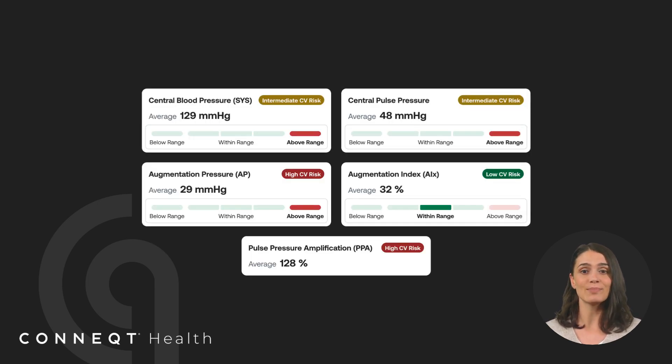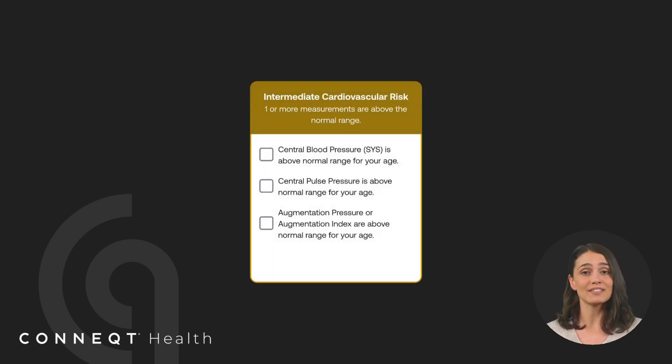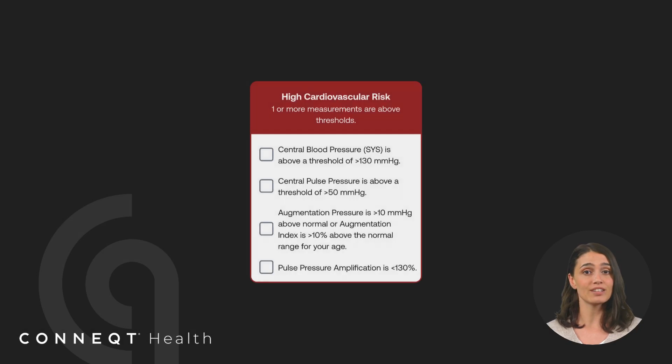Your report categorizes these biomarkers into three cardiovascular risk levels. Low risk, shown in green, means your readings are within expected ranges, indicating healthy arterial function and circulatory efficiency. Intermediate risk, shown in yellow, means one or more measurements are above the normal range, suggesting early signs of vascular aging or arterial stiffness. High risk, shown in red, means one or more readings exceed key thresholds, indicating increased strain on the heart, arterial stiffness, or reduced circulatory efficiency.